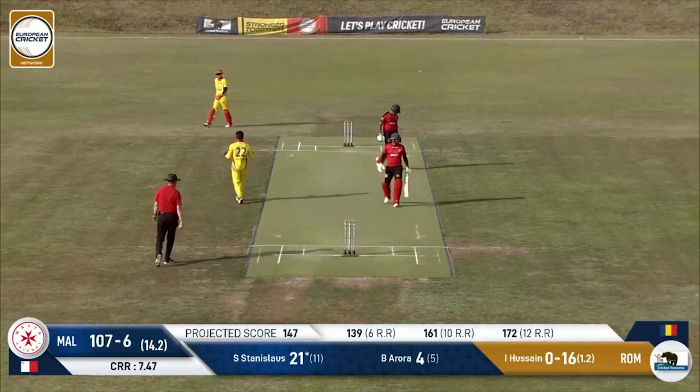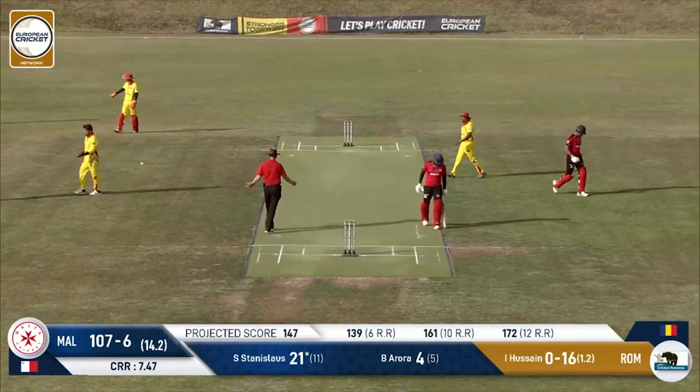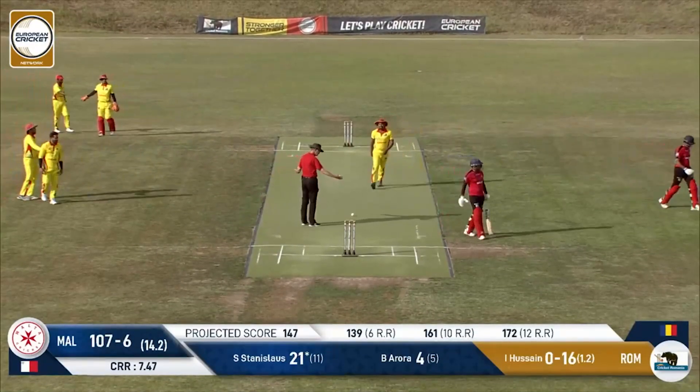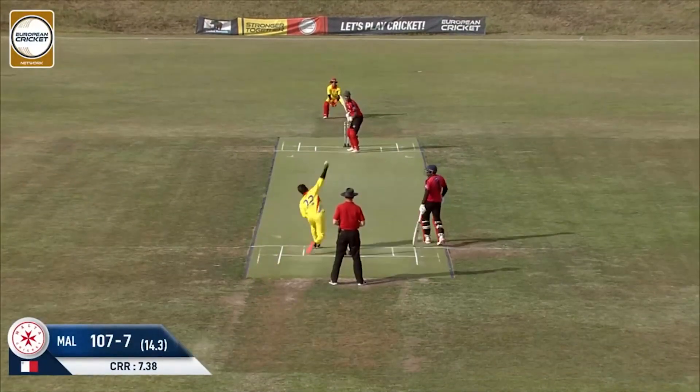This one is an outside edge and Stanislaus departs. Hussein has the last laugh against Stanislaus — he says you clubbed me for a couple of sixes last time around, but this time I'll get you dismissed. Malta now at 107 for seven.